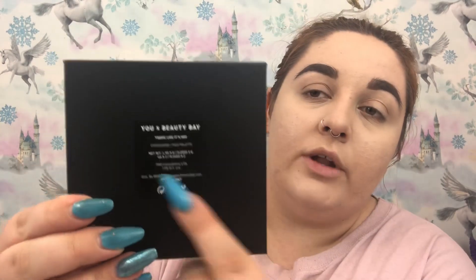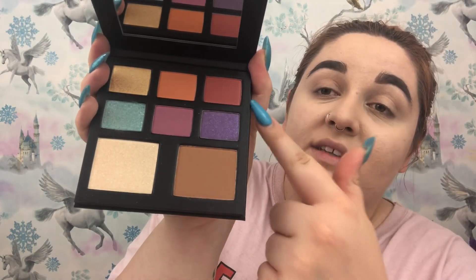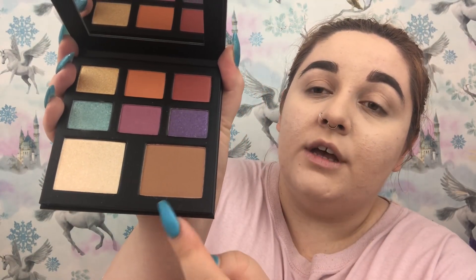On the back it says 'Tropic Like It's Hot — YouxBeautyBay — it's an eyeshadow and face palette.' It says 'we're great on our own but we're better with you, that's why we decided to collaborate with our biggest influencers yet.' You also get stickers with every palette — a sticker of the palette name and a sticker of the theme, like a big lolly with a bite out of it. The palette itself is a smooth black material with a holographic 'B' for the Beauty Bay logo.